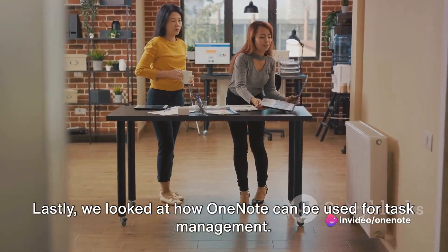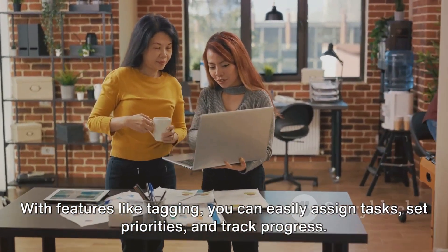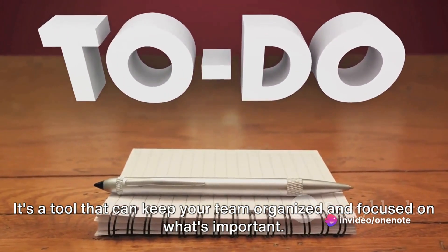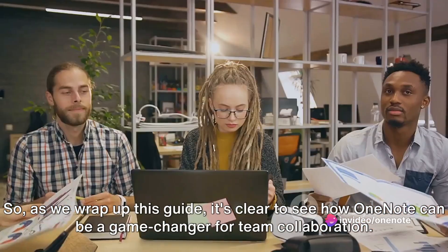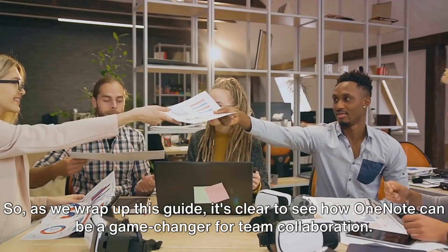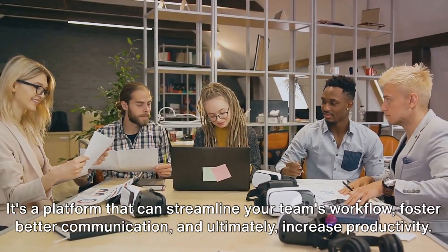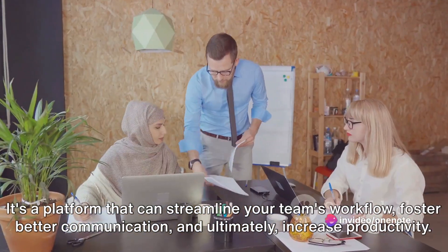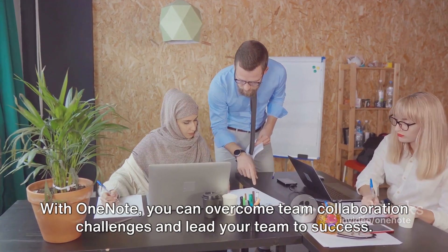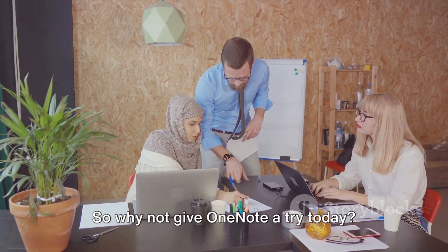Lastly, we looked at how OneNote can be used for task management. With features like tagging, you can easily assign tasks, set priorities, and track progress — it's a tool that keeps your team organized and focused on what's important. As we wrap up this guide, it's clear to see how OneNote can be a game-changer for team collaboration. It's more than just a note-taking app; it's a platform that can streamline your team's workflow, foster better communication, and ultimately increase productivity. With OneNote, you can overcome team collaboration challenges and lead your team to success. So why not give OneNote a try today?